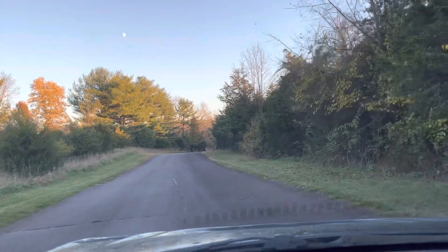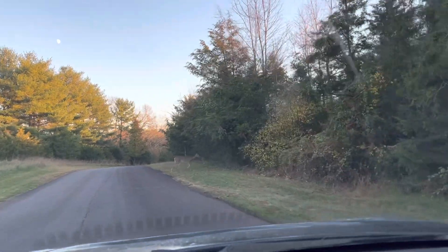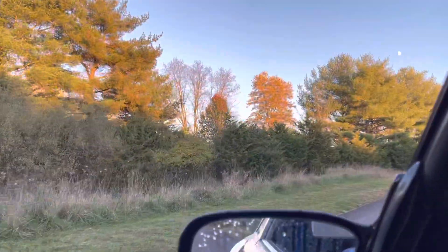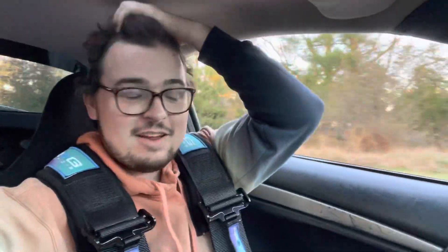We got another deer guys, they're out everywhere — it's not even dark yet. There's two more. They're out everywhere today, man. This is awesome. It's a beautiful day too; we're at the start of November in Pennsylvania here, it is currently 70 degrees out, it's been sunny all day, and it's been like this for the past three days too, so this is no joke.